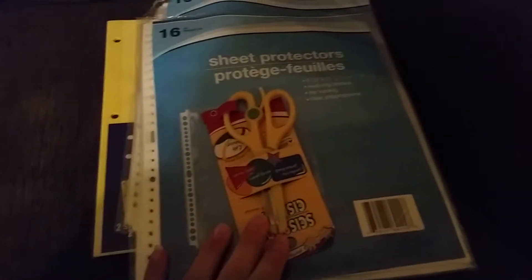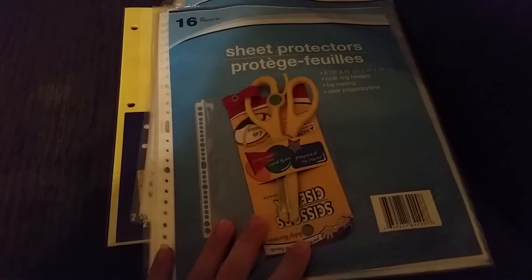The next thing I got was some child scissors. We're going to be practicing cutting a little bit this year, and they have the lift assist which I thought would be really good for my 2-year-old.